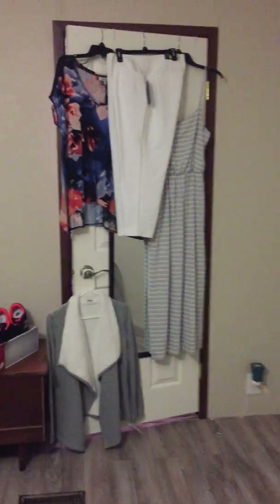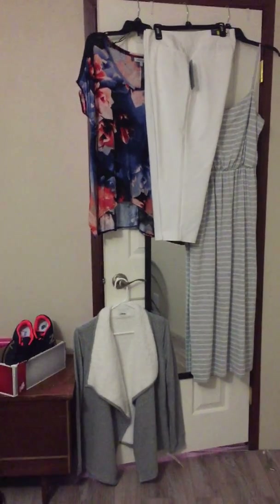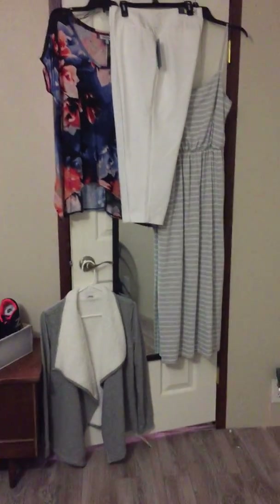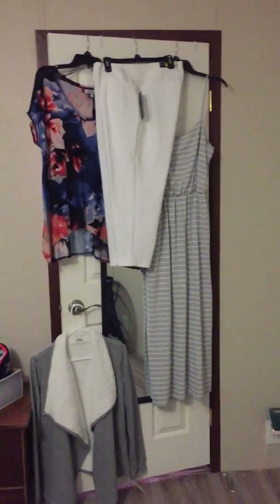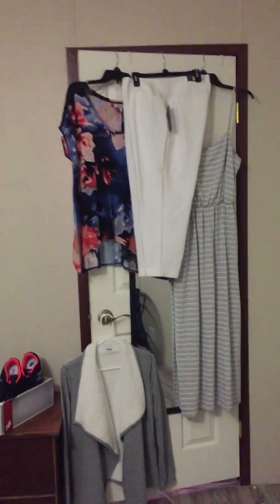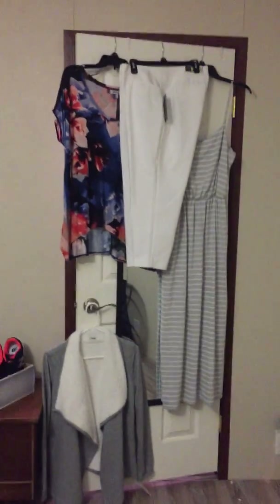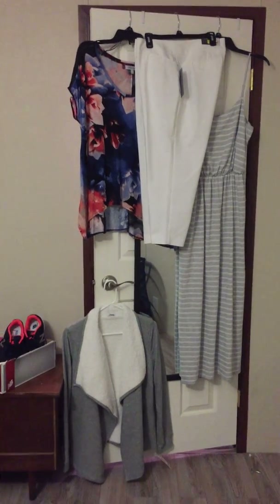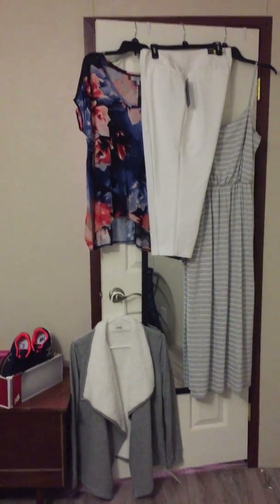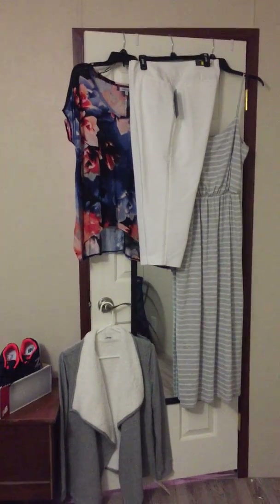Hi everybody, this is Marion and I'm just making a little video on the haul that I did today. What you see in front of you is some clothes that I have bought. Although I've only lost 13 pounds, I've lost several inches, so I'm going from a 2XL to a large.